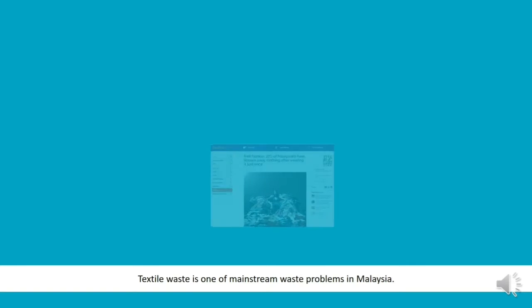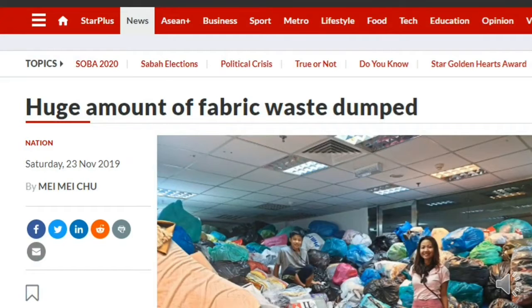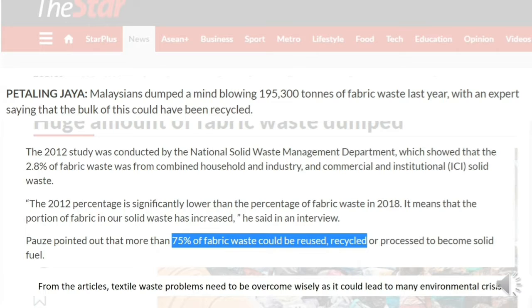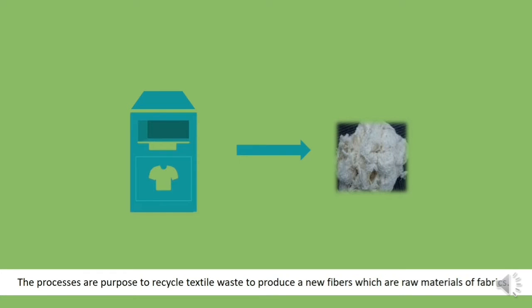Textile waste is one of mainstream waste problems in Malaysia. From the articles, textile waste problems need to be overcome wisely as it could lead to a mini-environmental crisis. The processes are proposed to recycle textile waste to produce new fibers.